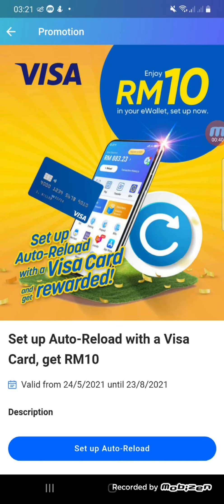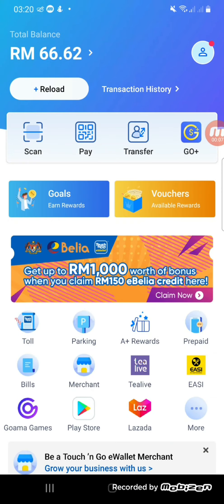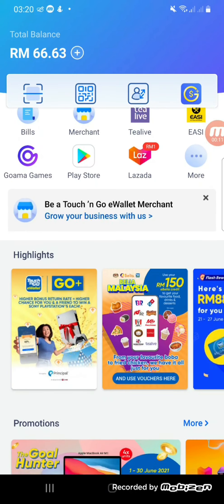Hi guys, do you know that you can earn free Touch and Go money from the Touch and Go e-wallet promotions? In this video I will talk about how I earn free Touch and Go money from the Touch and Go e-wallet.